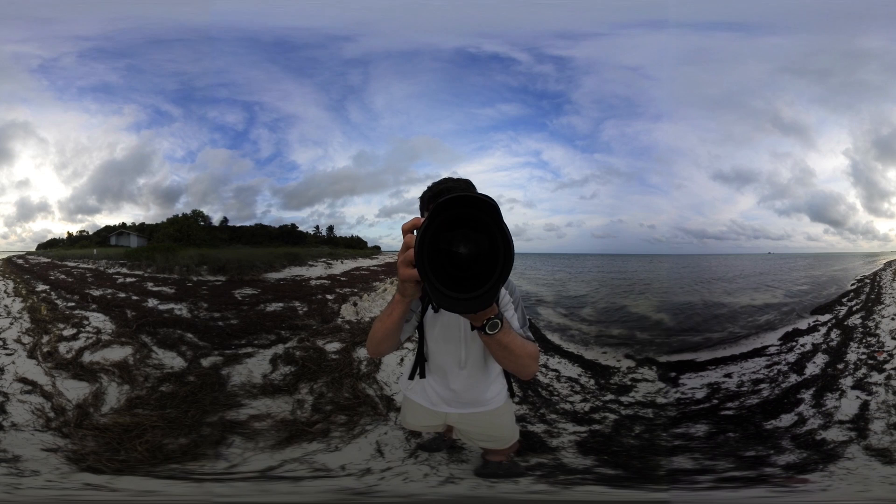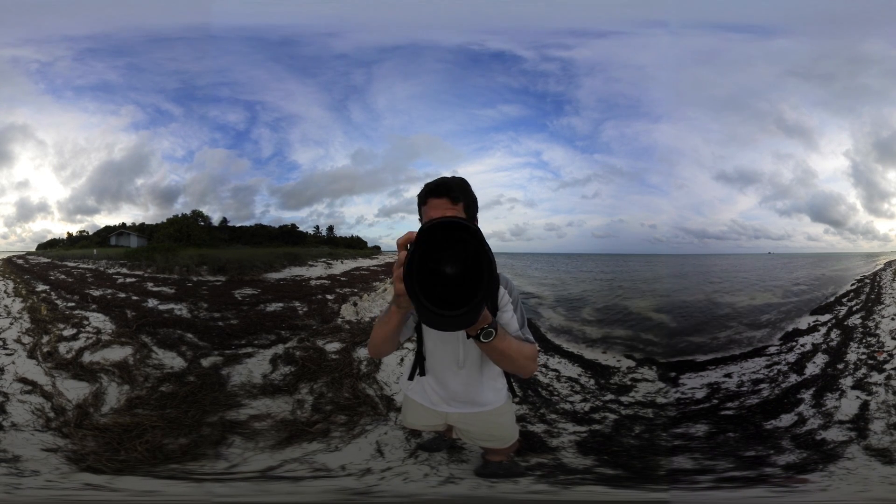My name is Chris Linder, and I'm a science photographer. I work with scientists in the field to tell their stories.